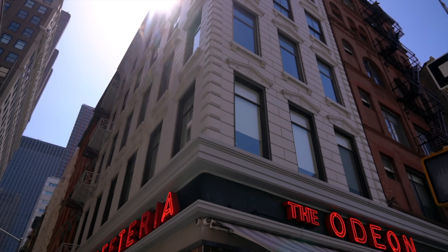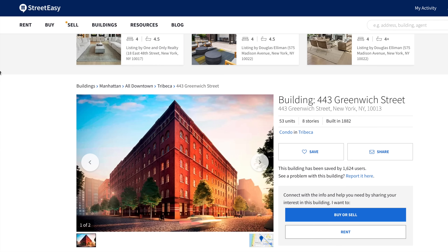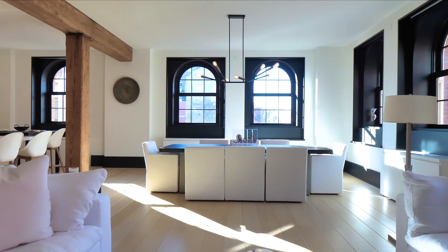By no means is this an invite to come down and wait for your favorite celebrity. But while browsing StreetEasy the other day, I found a listing here at 443 Greenwich, so I contacted the listing agent who is allowing us to take a glimpse into one of the most private buildings in all of New York City.